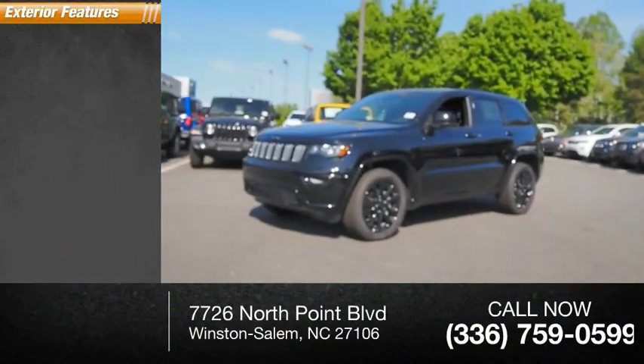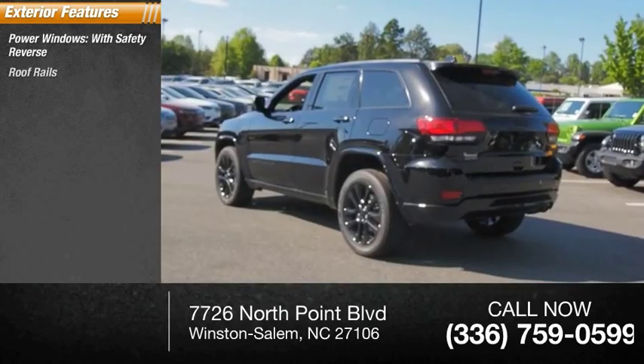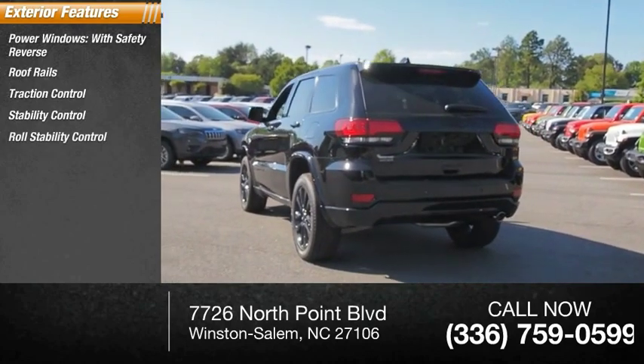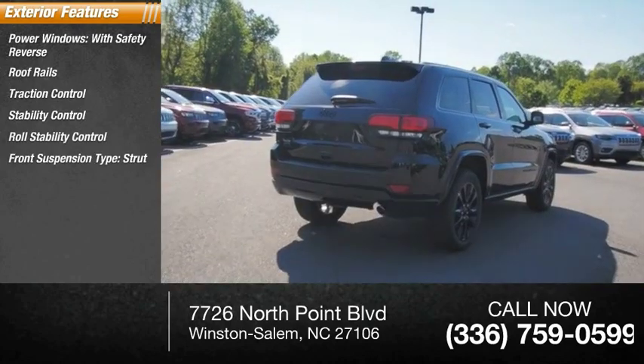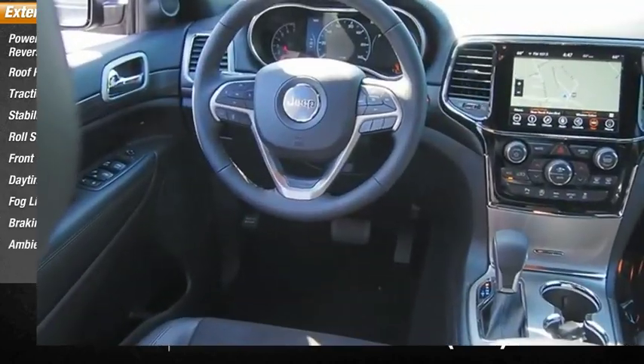Here are some of this vehicle's great options: power windows with safety reverse, roof rails, traction control, stability control, roll stability control, front suspension type strut, daytime running lights, fog lights, braking assist, and ambient lighting.